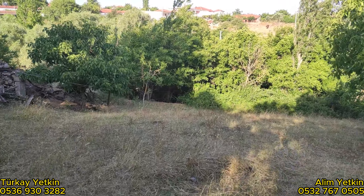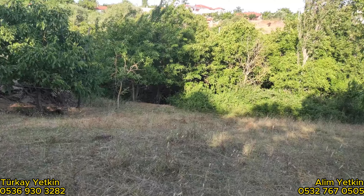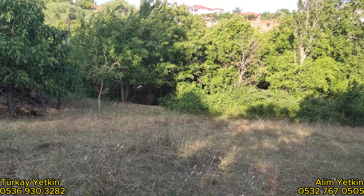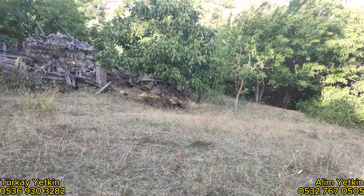Sevgili takipçilerimiz, Instagram kanalımız Gönen Taha Emlak'tan bizleri takip etmeyi de unutmayın. Orada da aktif videolarımız mevcut.